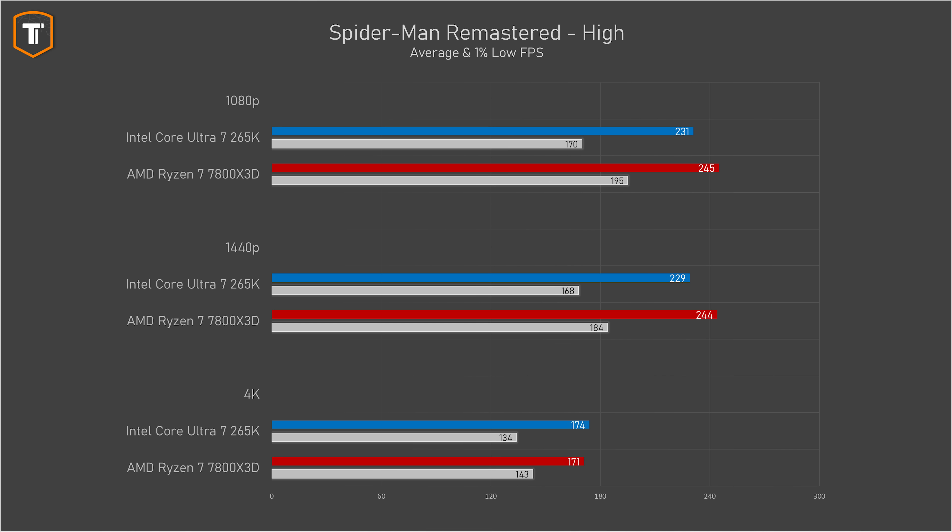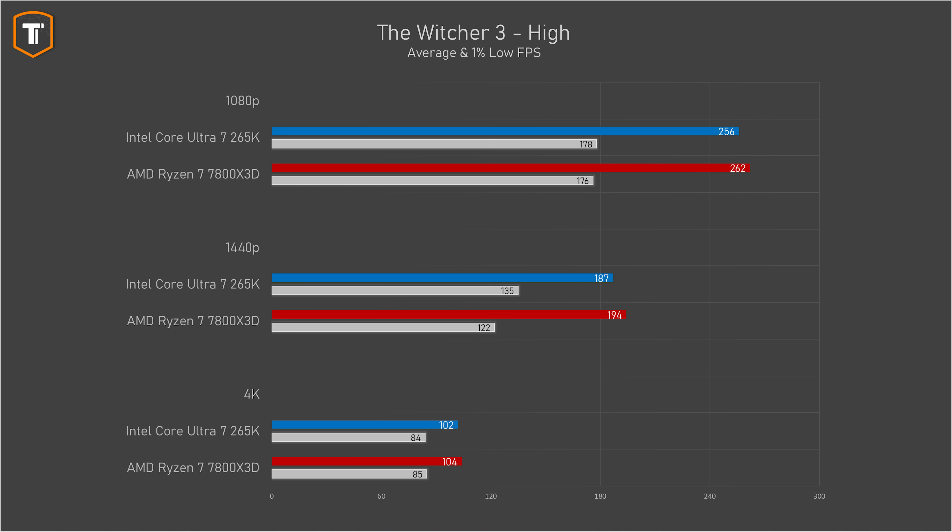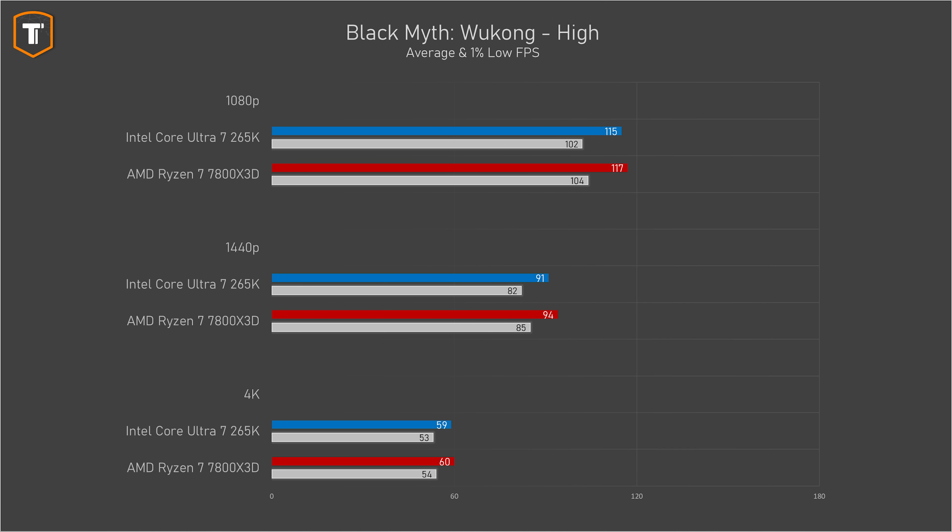There are quite a few more games where the difference is quite small. In Spider-Man, the Ultra 7 hits a CPU limitation at around 230 fps on both 1080p and 1440p, while the Ryzen 7 manages around 245 fps, and they're roughly equal at 4K. In Witcher 3, the 7800X3D is just a little bit faster on all resolutions, but that two-to-three percent difference is something you'd never notice while gaming. Black Myth Wukong, which is very GPU-limited even at 1080p on high settings, shows only a small difference between the two CPUs.